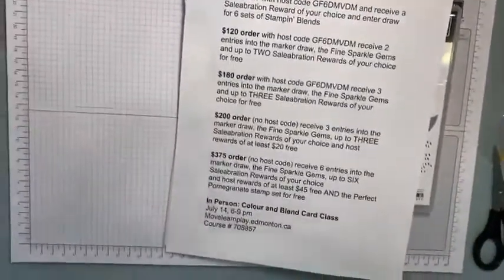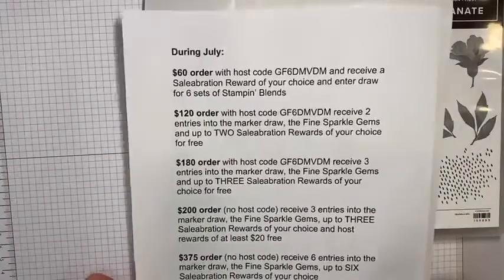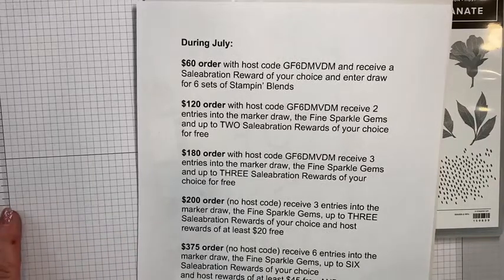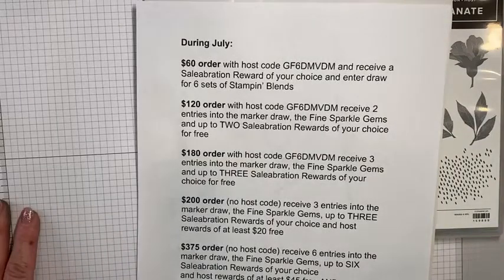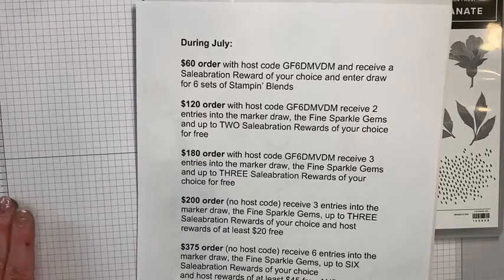We're going to be talking about celebration rewards and which ones are my favorites. So if you're placing an order and you get to that $60 mark and you're like, what should I get — I'm going to help you with that. So just as a refresher, we have some promotions happening in July. The first one is with a $60 order: you can use the host code and then you're going to receive a celebration reward, and you're also going to get an entry into a draw for six sets of Stampin' Blends of your choice.